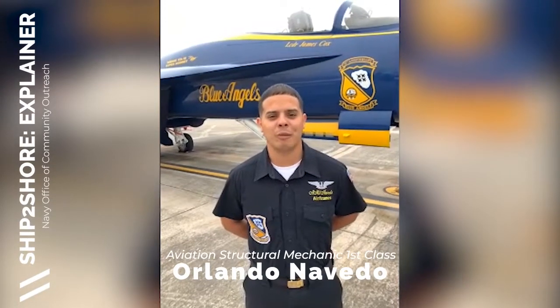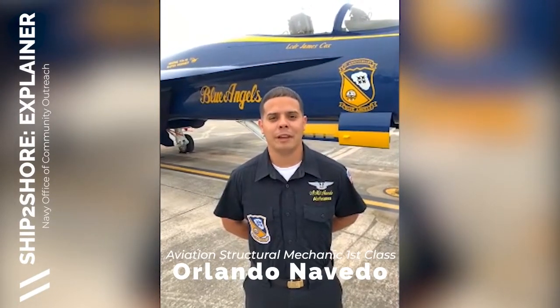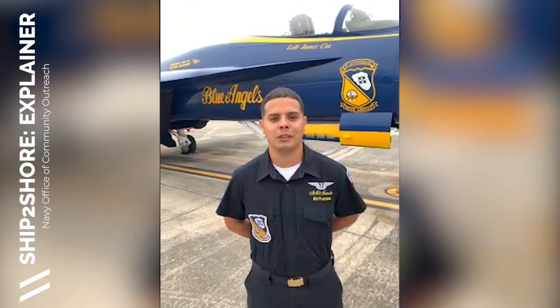Hi, I'm AM1 Orlando Nevado. I'm from Kissimmee, Florida, and I'm an Aviation Structural Mechanic First Class with the Blue Angels.